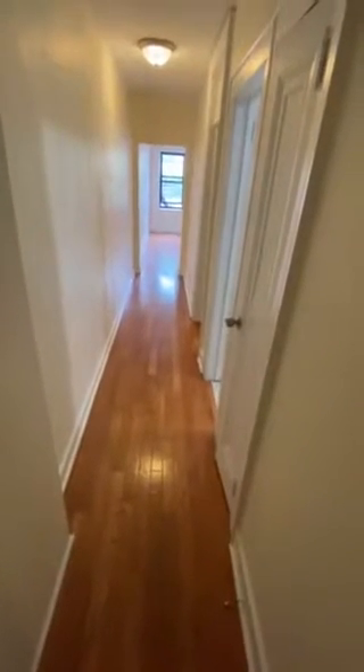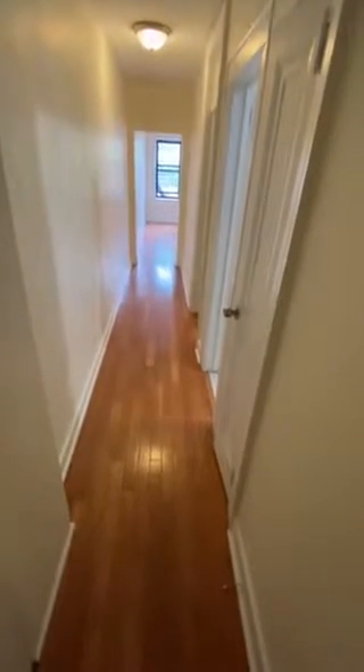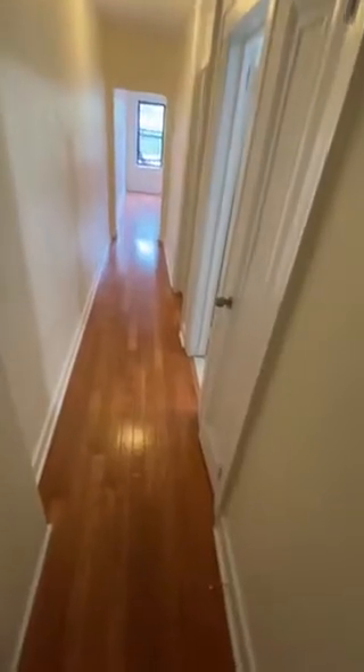Hello and welcome to 40-19 79th Street, Apartment 2B, in the Jackson Heights, Elmhurst area. As we enter the apartment,